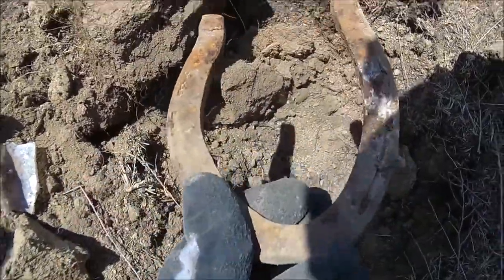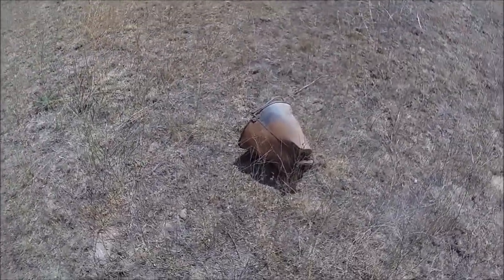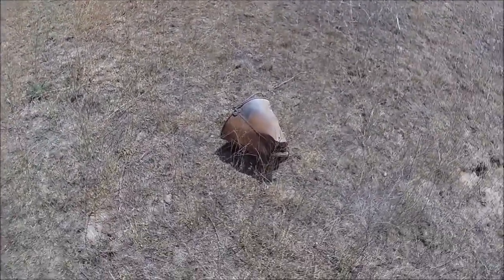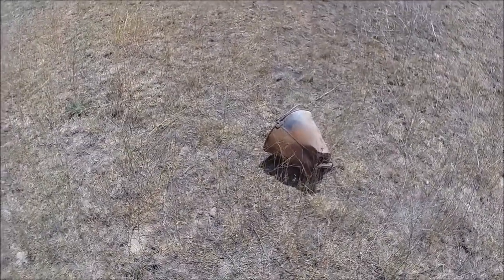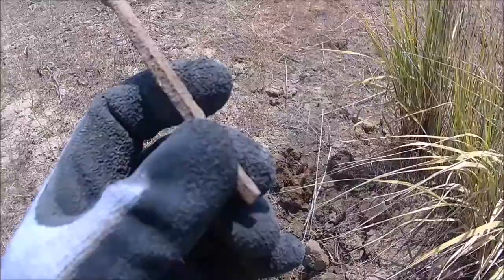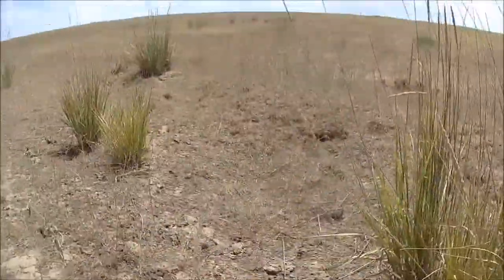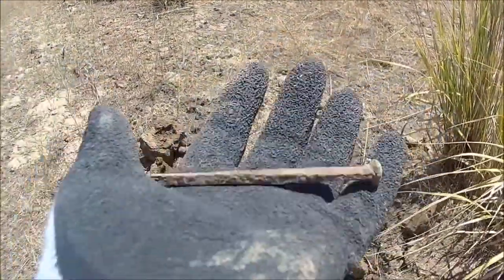Nice horseshoe. So there it is — surface find, big old bucket. We're going to dig for another 30 minutes, we'll let you know what we find. It's been a good day — found a horseshoe, which is cool, we'll keep you posted. Finally I find a square nail — it's about time. It's an old place, sweet.